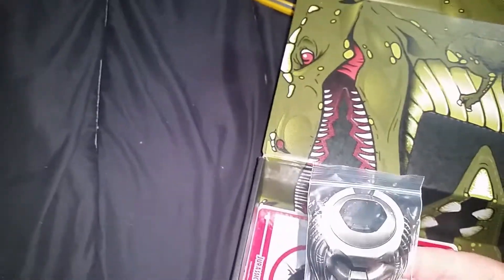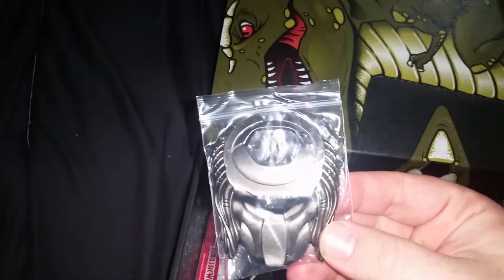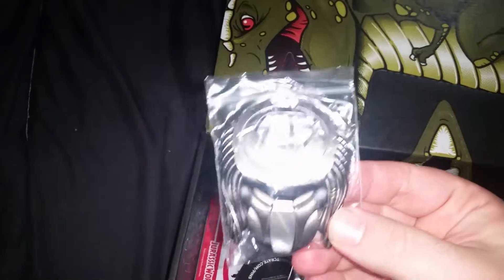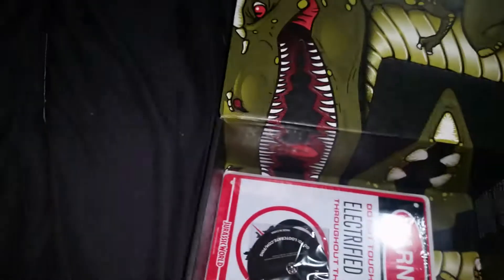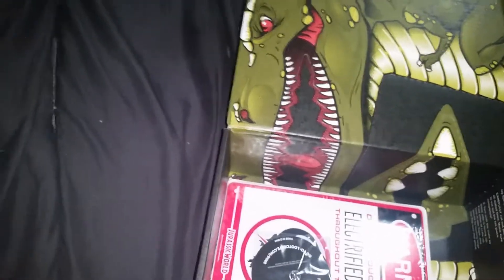Okay, that's kind of cool too. What we have here is a Predator bottle opener. That's pretty cool — my wife is gonna love that.